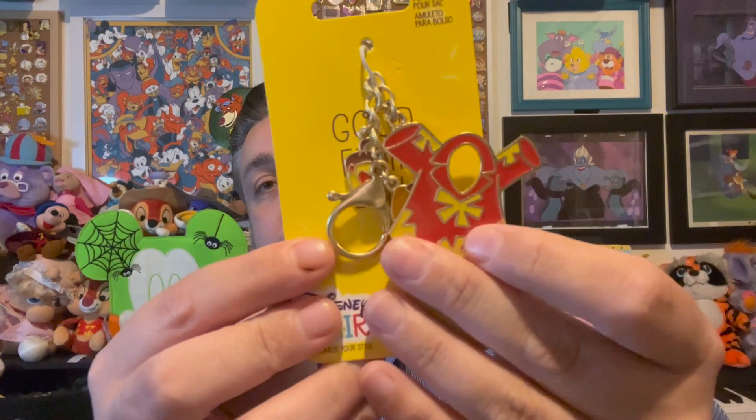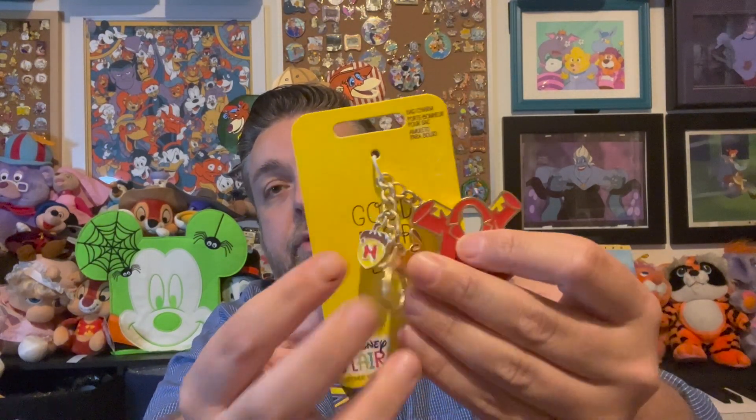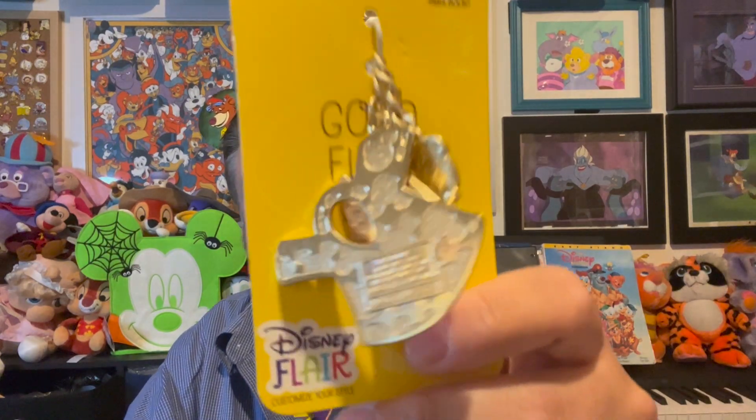This last thing is not something I would typically buy, but it's Disney Afternoon love and I've got to support it. It was on super clearance — like nobody but me wanted it. It is a key dangle charm, and I'll have to figure out how I'm going to use it. But it is Chip and Dale's Rescue Rangers. We've got Dale's shirt and Chip's hat, and the famous acorn on this keychain. Maybe I'll use it for work keys or my car keys. Anyway, it was described as a bag charm. Super cool that this new merch is coming out.